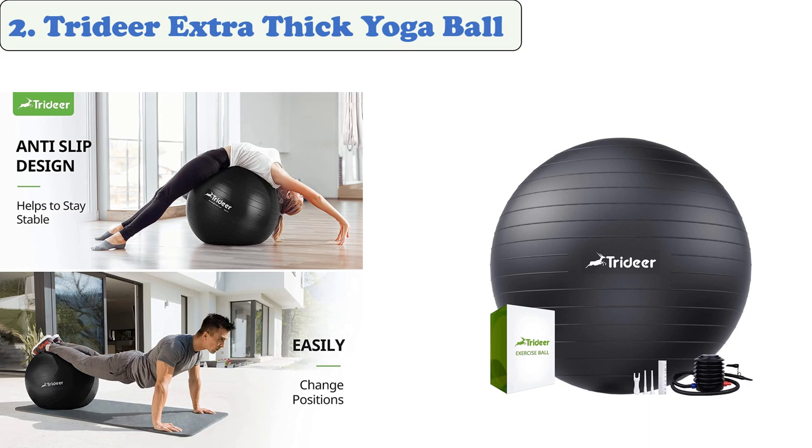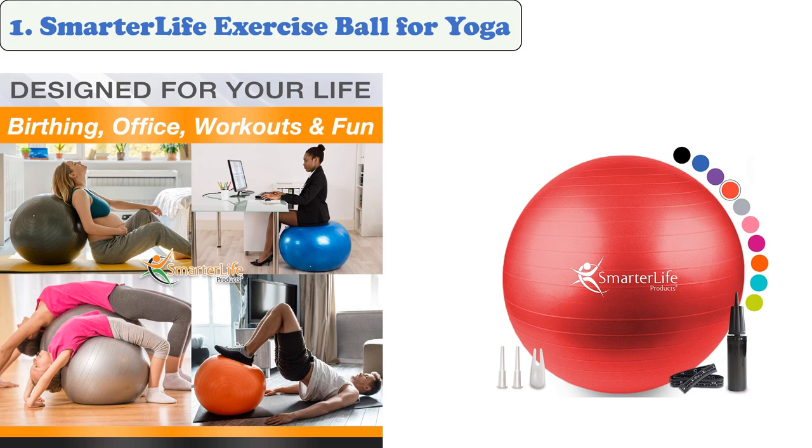At number two: Trideer Extra Thick Yoga Ball. This exercise ball features a honeycomb structure which makes it more durable and less prone to punctures. If punctured, the design makes it appear to float on the ground, reducing injury risk. The Swiss ball is versatile and can be used at home, the gym, or on the go. Its slip-prevention features keep you safe, and it is made from non-toxic material strong enough to resist up to 2,200 pounds. It also comes with a quick-inflation pump equipped with two air valves and a foot rest.